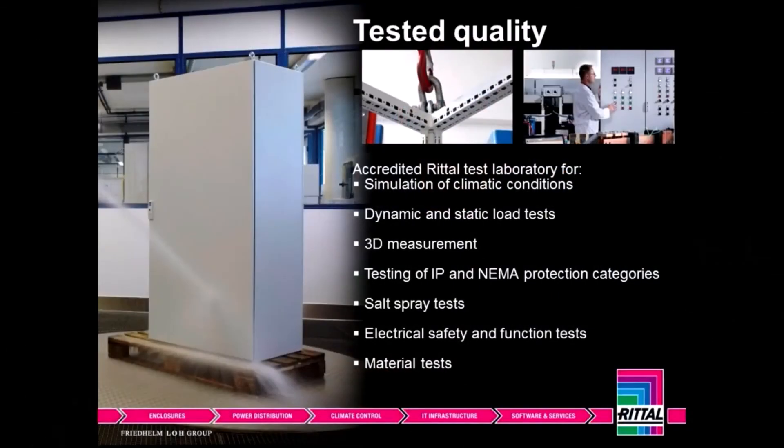Our testing labs in Harborn, Germany are UL certified and are regularly inspected. We put the enclosures through very rigorous testing so that they meet all the global certifications and approvals necessary for our product to be sold globally. Nobody else has this global certification, service, and spare parts program.